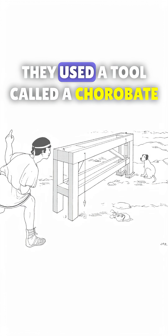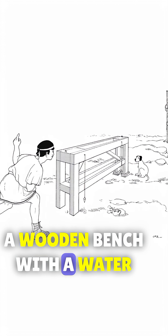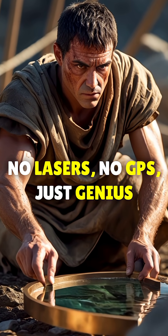They used a tool called a corabate — a wooden bench with a water trough to measure slope. No lasers, no GPS. Just genius.